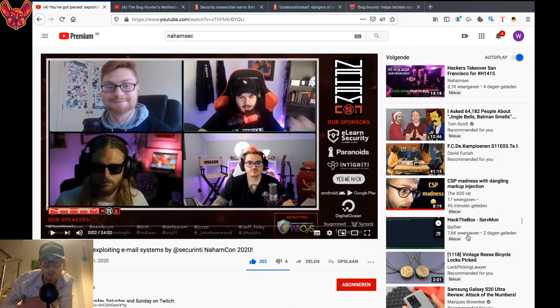Hello, you amazing hackers! Hope you're all doing well. Today in this episode of Bug Bounty News, we'll be talking about NahamCon being finished and which talks I liked most, some security research earning $4,000 from Starbucks, the underestimated dangers of copy and paste, and we'll finish off with a lighter topic. Let's get right into it.